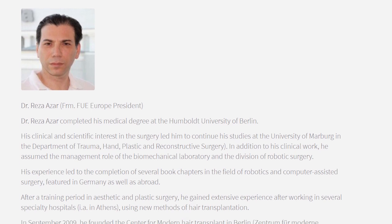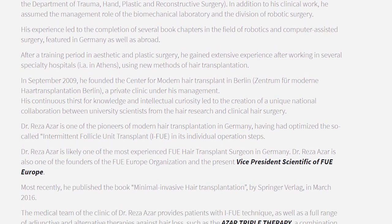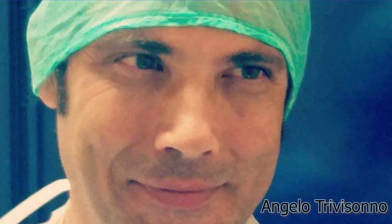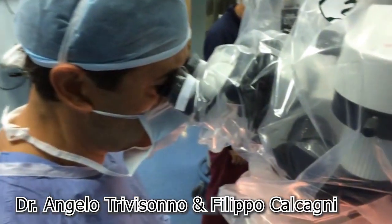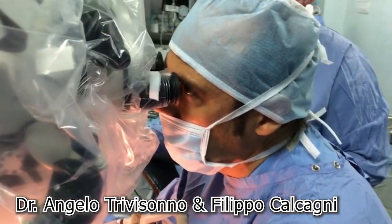Then we have Risa Azar from Germany, who is the person responsible for forming FUE Europe, and he's going to be doing eyebrow transplantation. We also have a couple of real interesting surprises: Angelo Trivisono and his assistant Filippo Calcogne, both coming from Rome, Italy. They're going to perform adipocyte stem cell harvesting, preparation, and injection — both for facial rejuvenation and into the scalp to promote increased hair density. Angelo is also going to help prepare the cadavers and guide hands-on cell-based therapy.